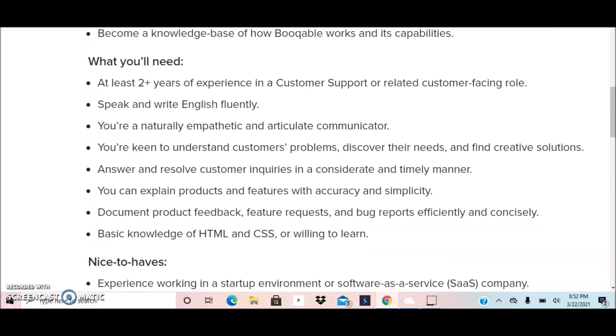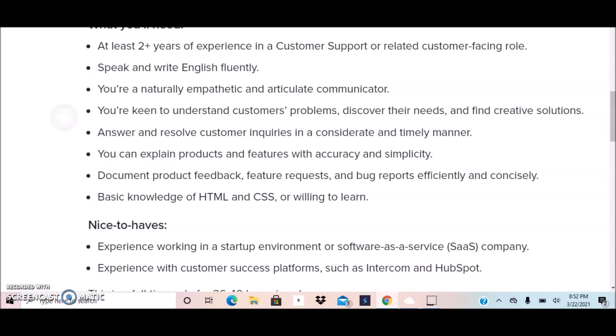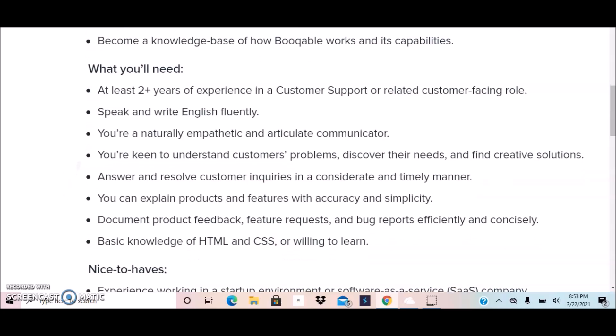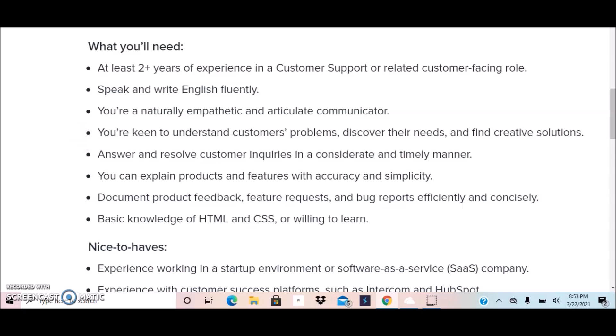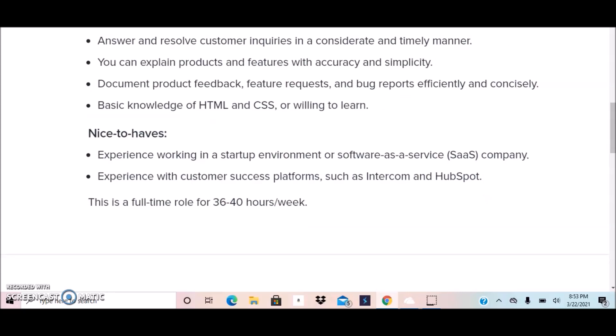For this position, they require at least two years of experience in customer support or a related customer-facing role. You must speak and write English fluently. You should be a naturally empathetic and articulate communicator, keen to understand customers' problems, able to explain products and features with accuracy and simplicity, document product feedback, and have basic knowledge of HTML and CSS — or be willing to learn.